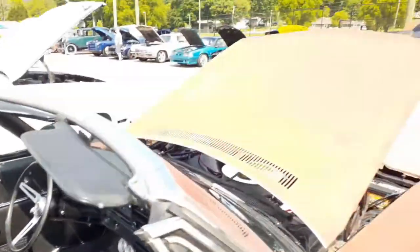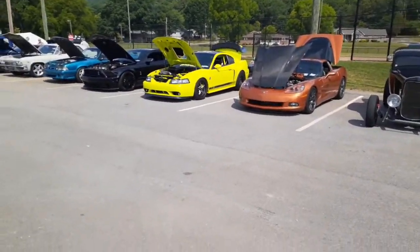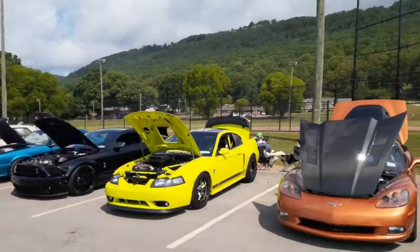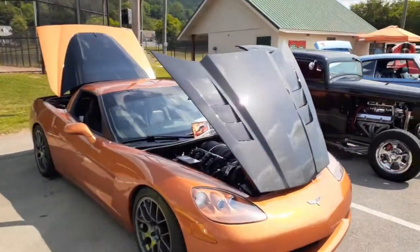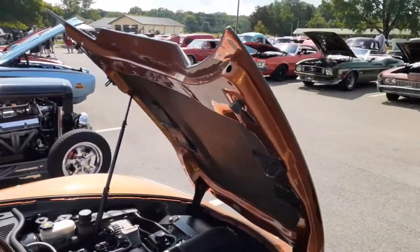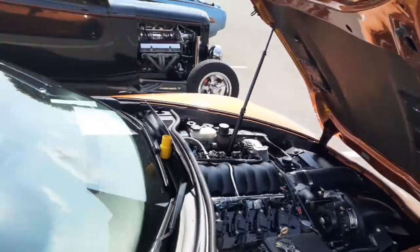My first car, my '71 Camaro, had the same center console-shifted transmission. Is that really carbon fiber on that hood? Hard to say, but it's pretty sweet though.